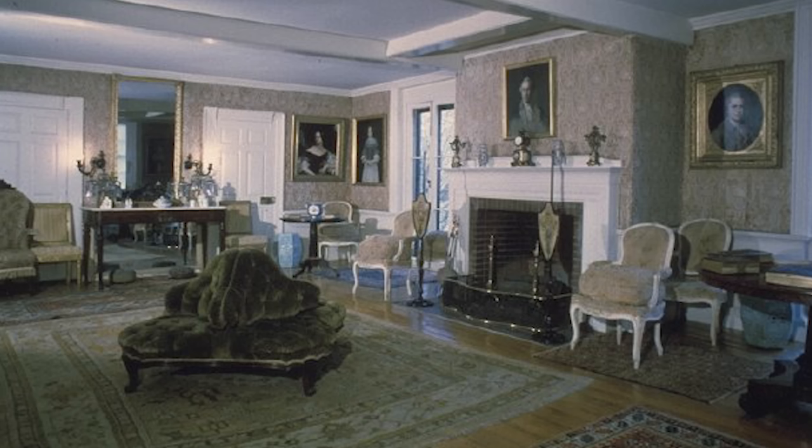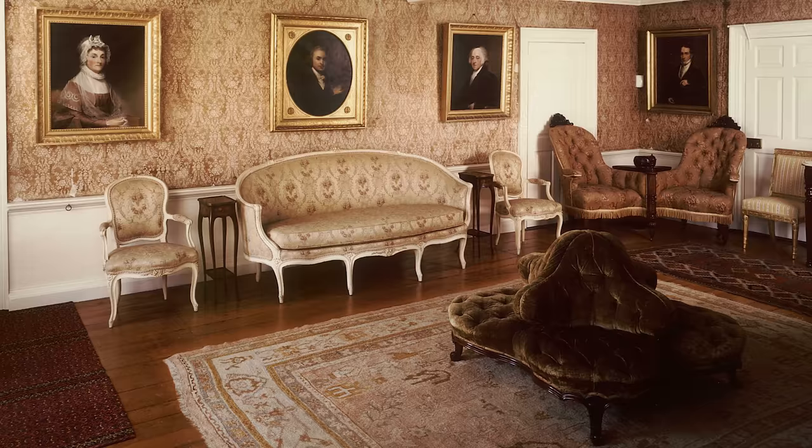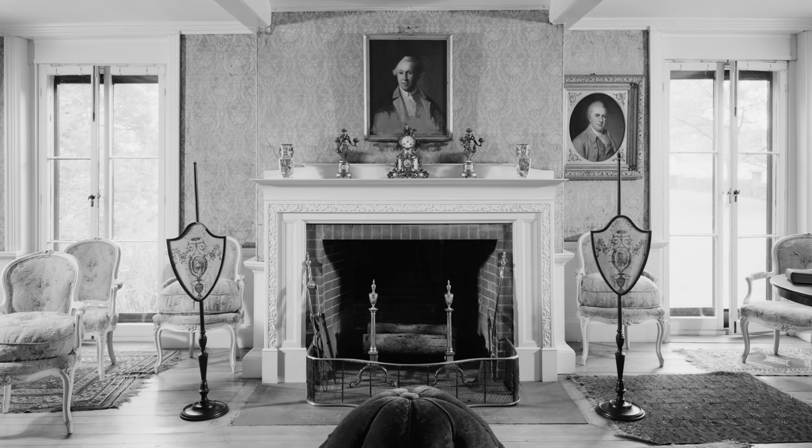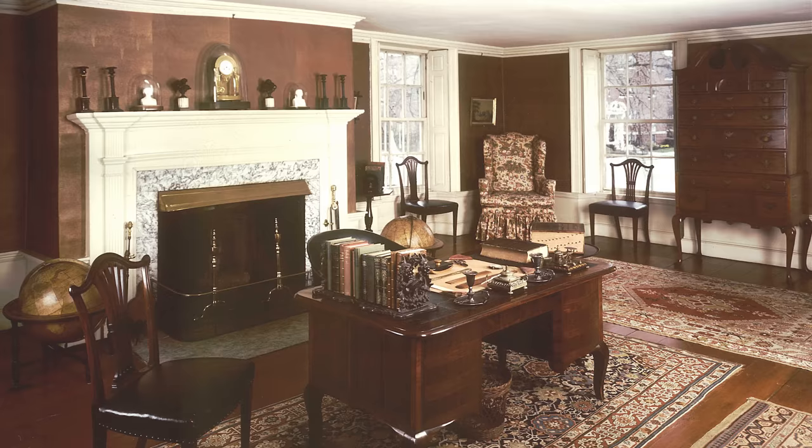First, we will stop by the parlor, well proportioned with simple but elegant millwork to adorn the walls. The house is filled with original furnishings that hark back to the days of John and Abigail Adams — so much so that even in old black and white photos, we can see that not much has changed over the centuries.